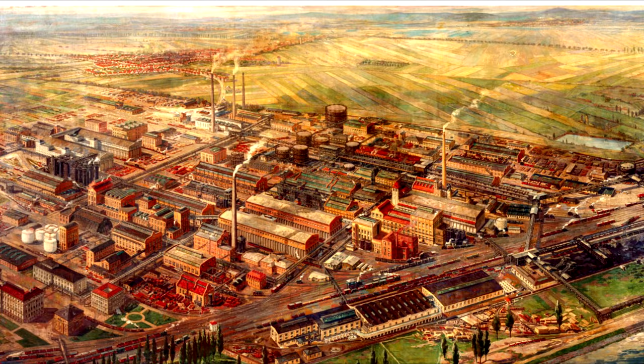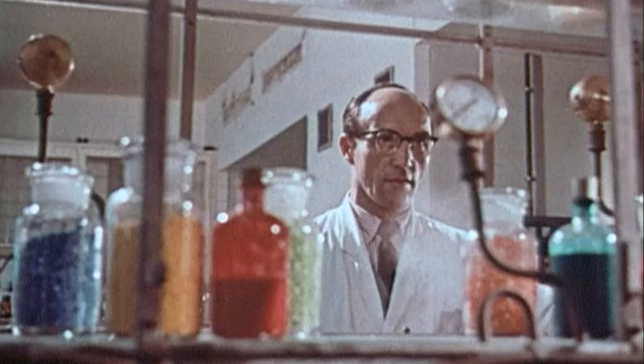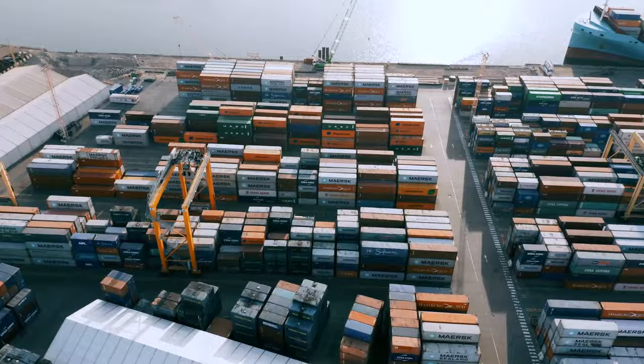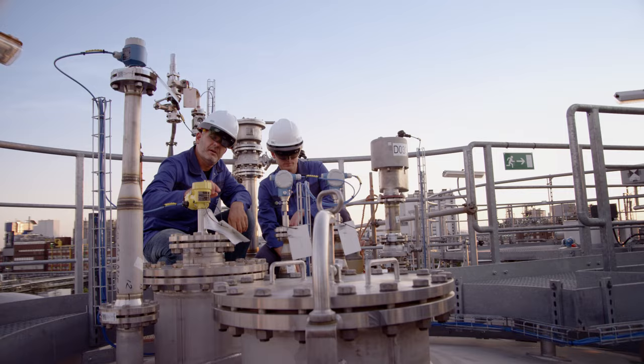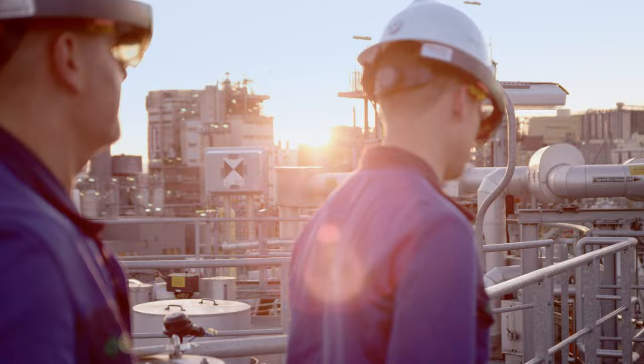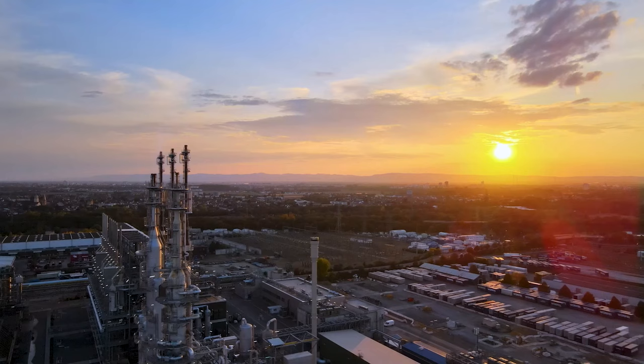Since its foundation more than 150 years ago, BASF has faced numerous challenges and has adapted continuously. If politics, industry, and society work together, we are convinced that we can successfully master the energy transformation and ensure that our Ludwigshafen site continues to offer sustainable solutions for the generations to come.